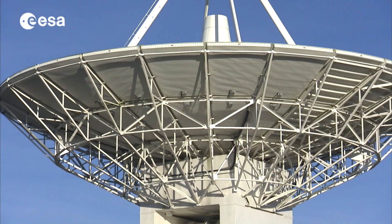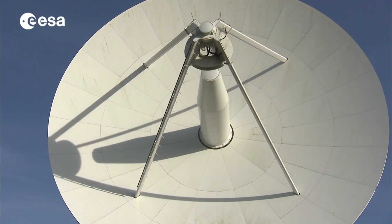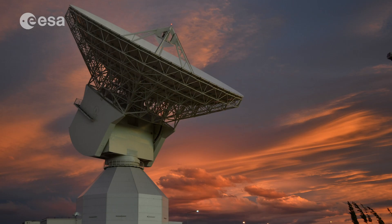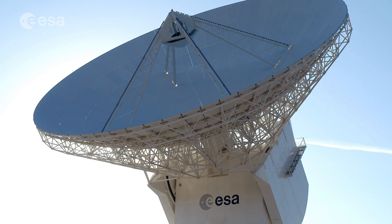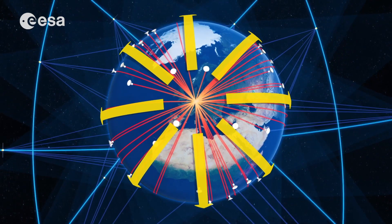For this reason, the ground system plays a really critical role. It measures the quality of the signals that are transmitted by the satellites by means of antennas which are spread all over the world. And then corrections are computed and sent periodically to the satellites.